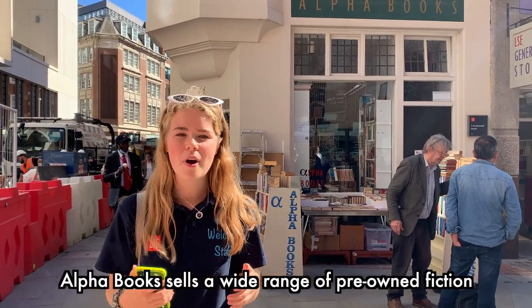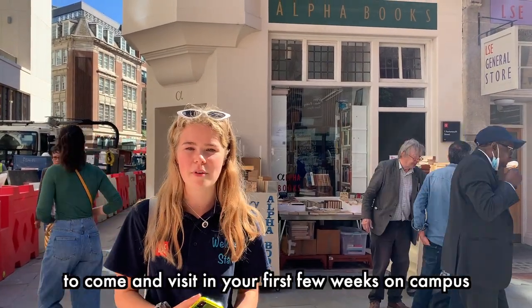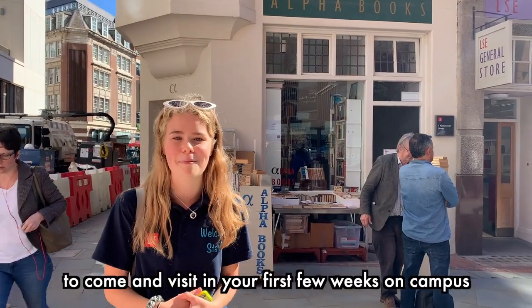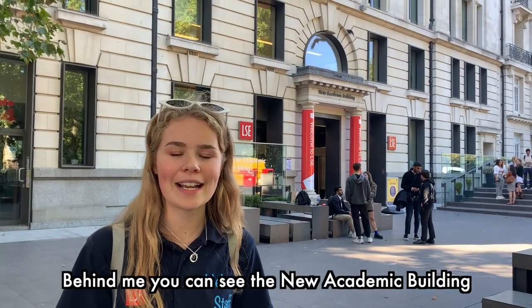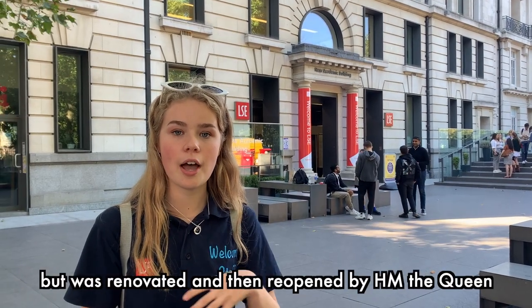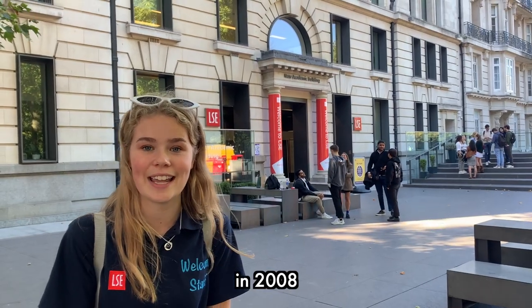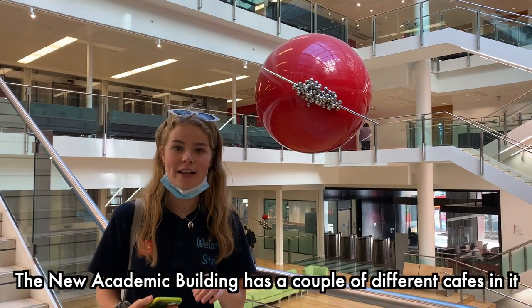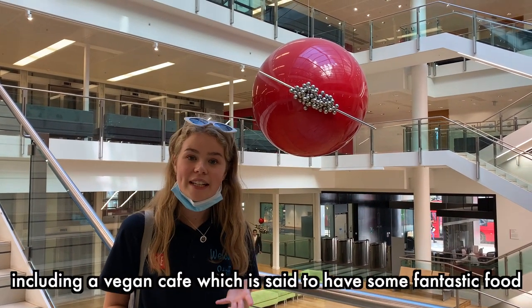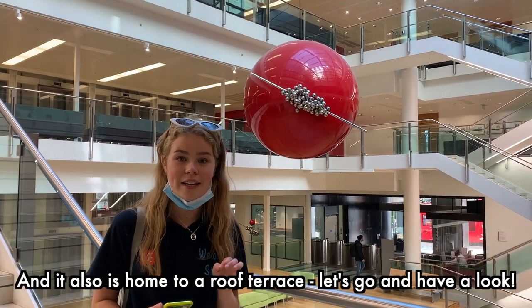Alpha Books sells a wide range of pre-owned fiction and also LSE course textbooks, so it's quite a useful place to come and visit in your first few weeks on campus. Behind me you can see the New Academic Building. This was initially constructed in 1912 but was renovated and then reopened by Her Majesty the Queen in 2008. The New Academic Building has a couple of different cafes including a vegan cafe which is said to have some fantastic food, and it is also home to a roof terrace.